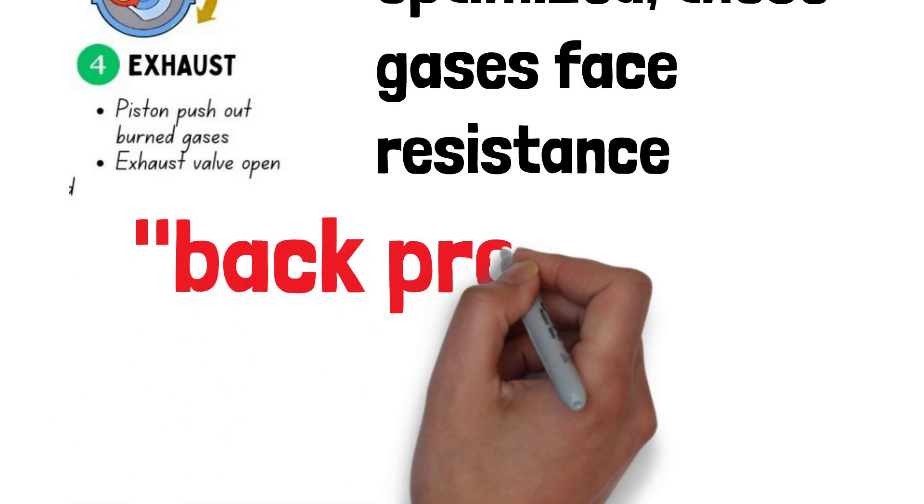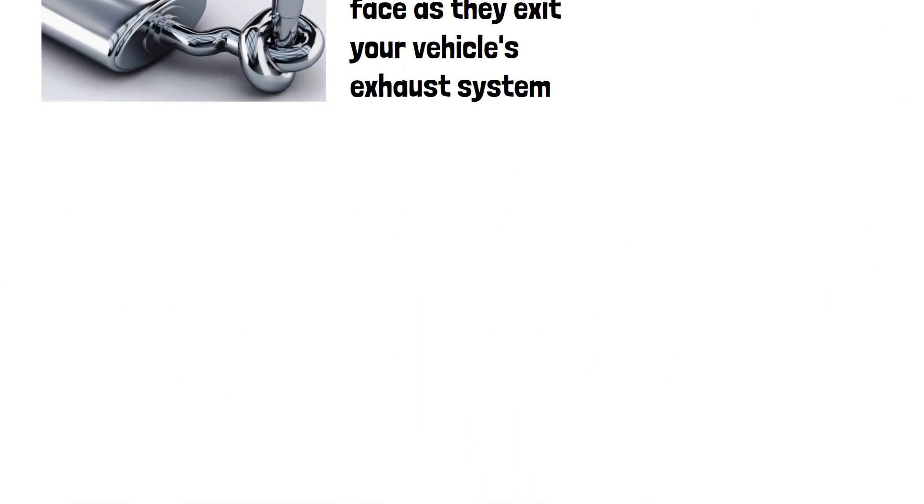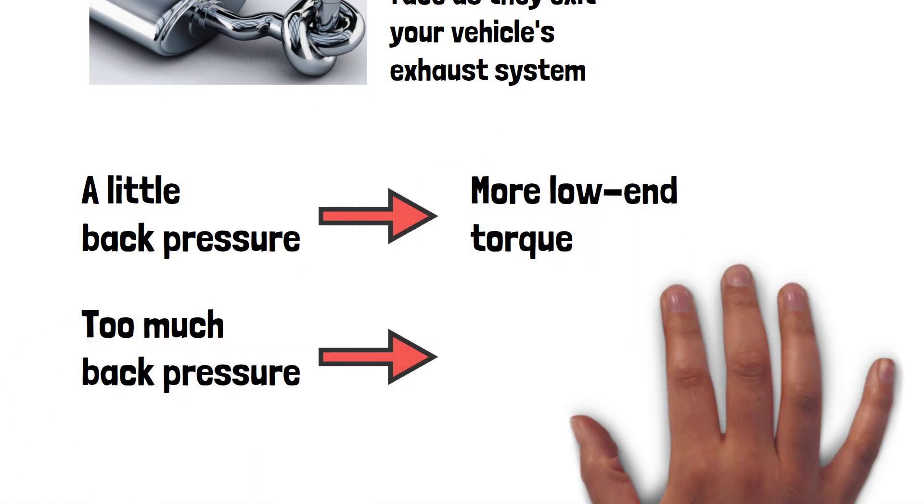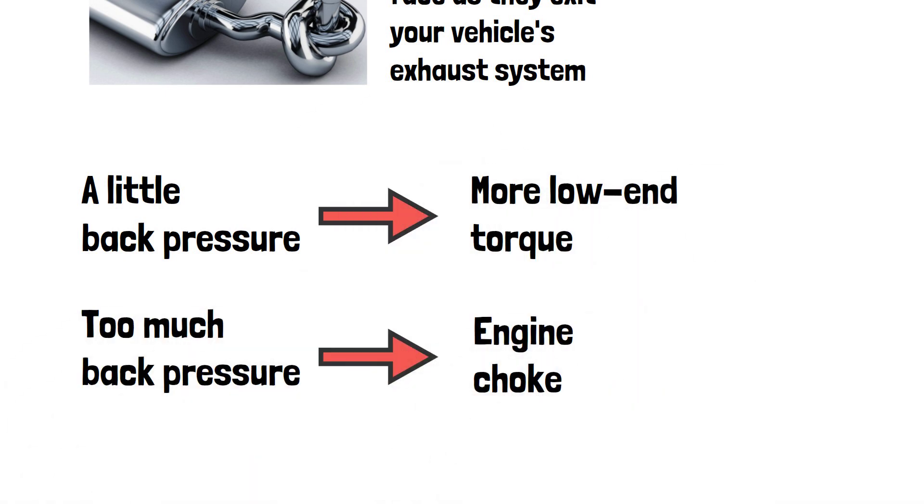This is what we call backpressure. Some level of backpressure can be beneficial for low-end torque, but too much can choke the engine, reducing its ability to expel exhaust gases efficiently. An optimized exhaust system strikes the right balance between minimizing backpressure and maintaining enough to keep engine efficiency.